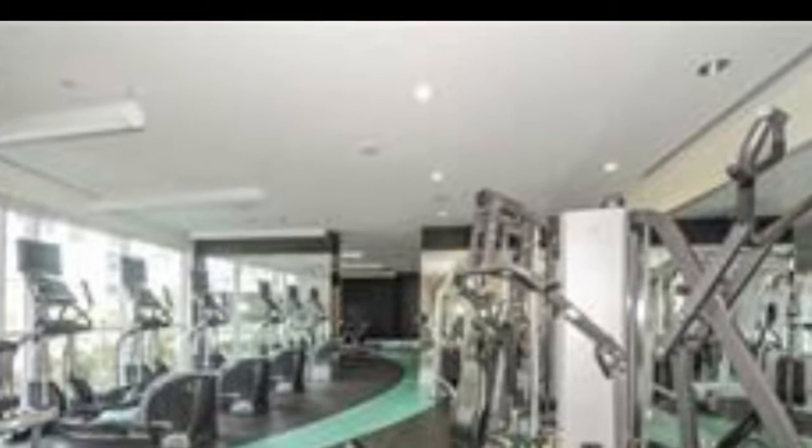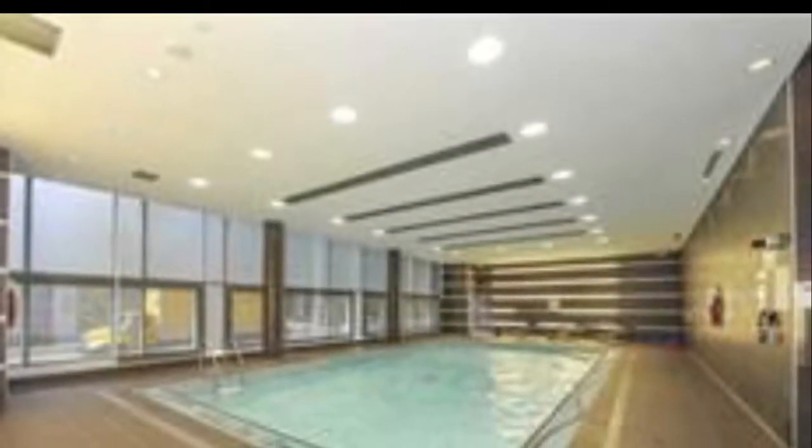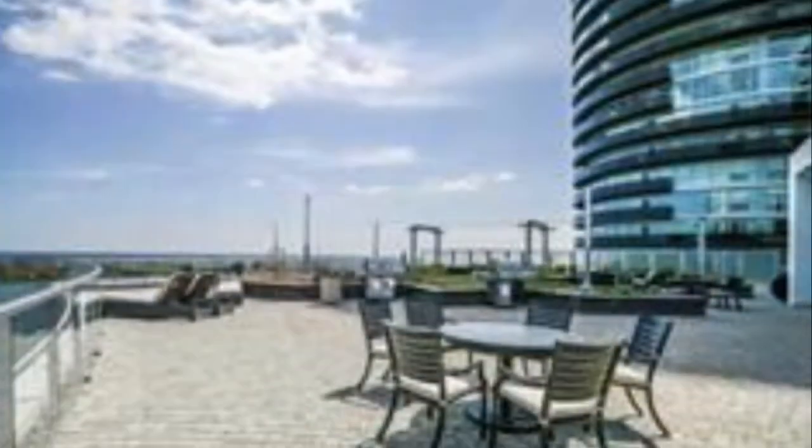Party room, meeting room, theater, conference room, business room, 24-hour concierge, super gorgeous lobby, outdoor deck and garden.